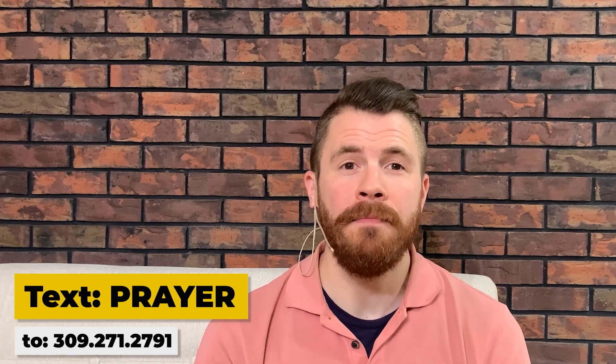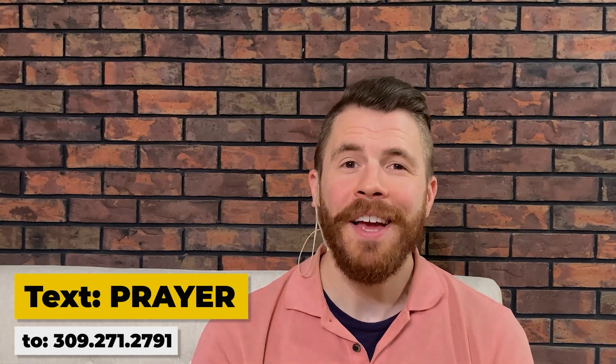Just wanted to take a minute to say thanks for watching. If a friend sent you this link, it's because they believe what we talked about today is going to make a positive impact in your life. If it did, there's probably somebody you care about who could benefit from it, so take a minute to share this video or post it to your timeline. If you're able, take a minute to give using the link in the description. Maybe you feel a tug at your soul and you're ready to take the next step in your spiritual life and form a relationship with God — just text "prayer" to the number on your screen and we'll follow up with you.